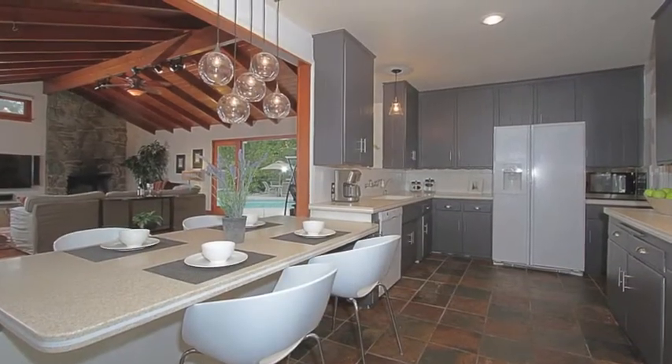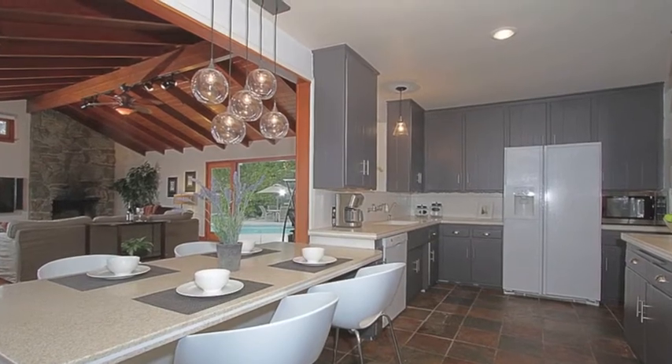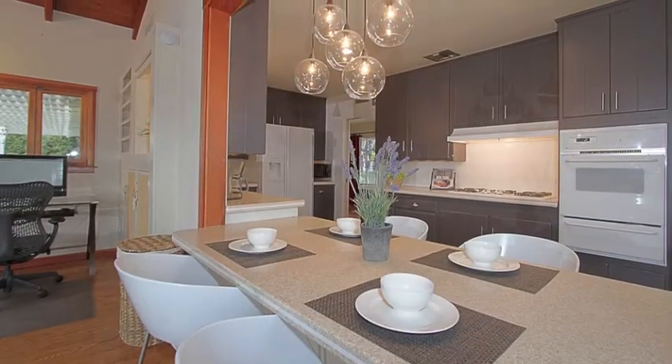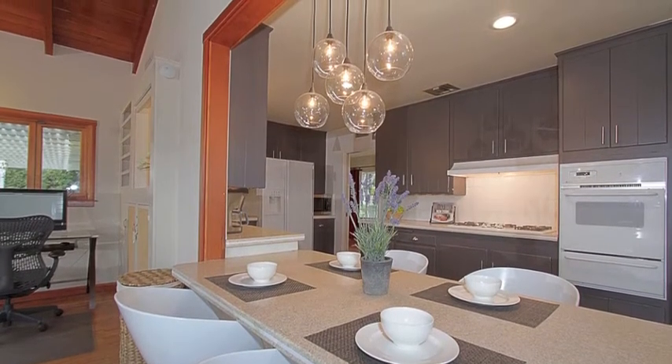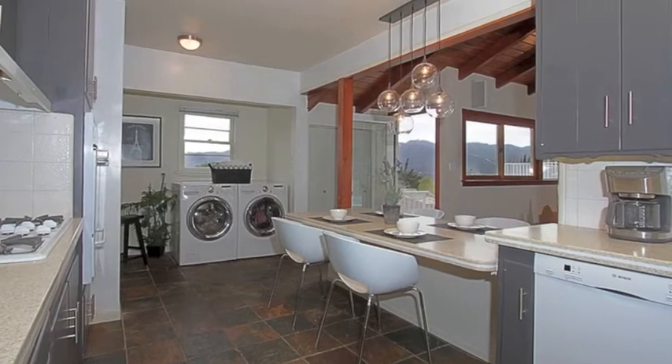The recently updated kitchen has Corian counters, stone tile floors, a silent Bosch dishwasher, under-sink water filtration system, and a four-person breakfast bar with new pendant-like cluster. The laundry area and pantry closet are conveniently located.